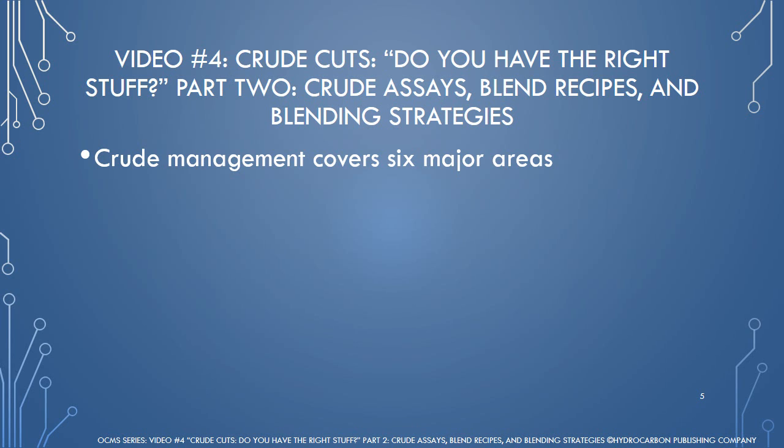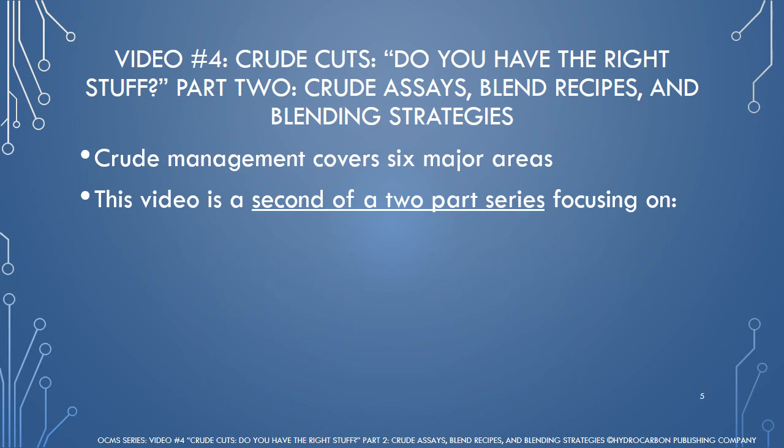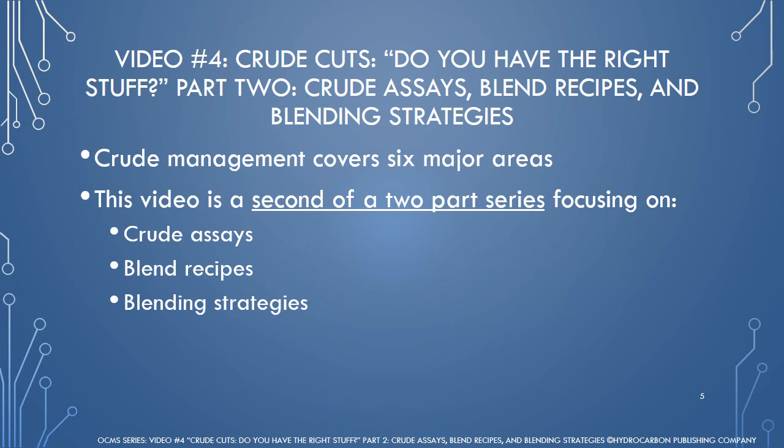Video number four, Crude Cuts: Do You Have the Right Stuff? Part two — crude assays, blend recipes, and blending strategies — is the second video of a two-part series concentrating on the utilization of crude assays, blend recipes, and blending strategies to obtain desirable fractions in making preferred products.